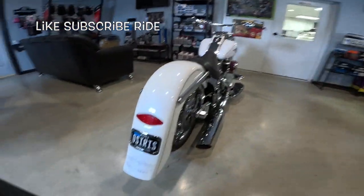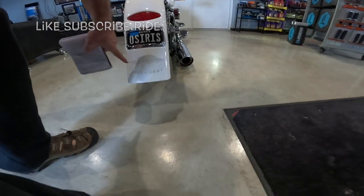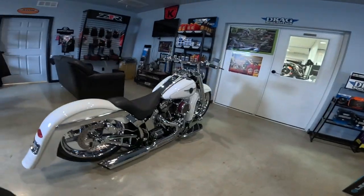Osiris — that's the Egyptian word for resurrection. And check this ghost work out here. Road Rage Bike Works. RoadRageBikeWorks.com.